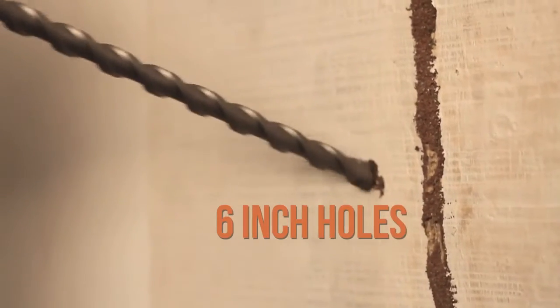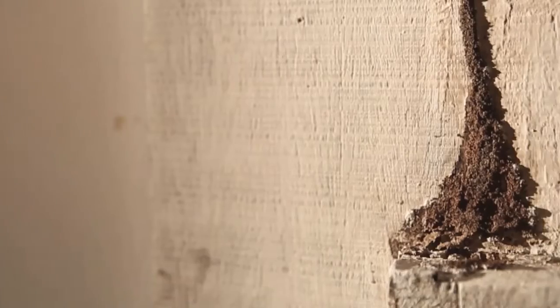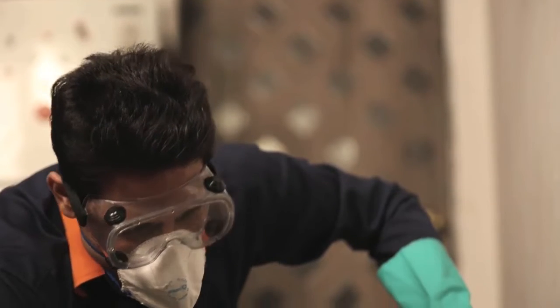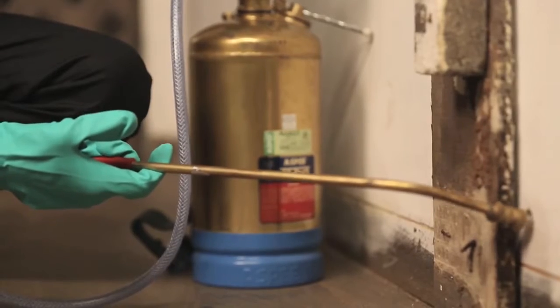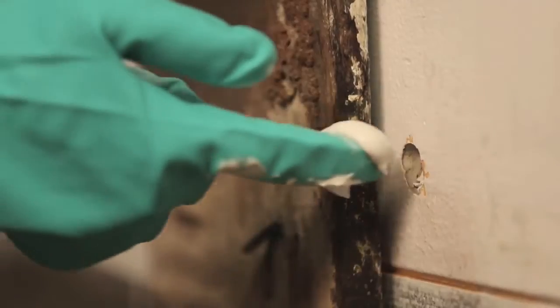It starts with drilling 6 inch holes in the infested wall and floor junction that are 1 foot apart. Next, 6 mm holes will be drilled into walls next to window and door frames. Unhmeh ye safe chemical bhar diya jayenge aur phir unhye seal kar diya jayega.